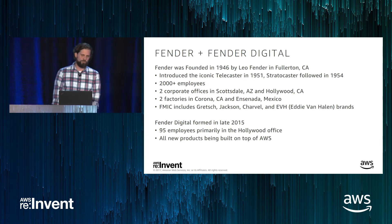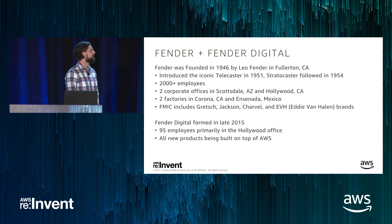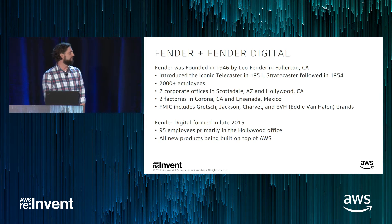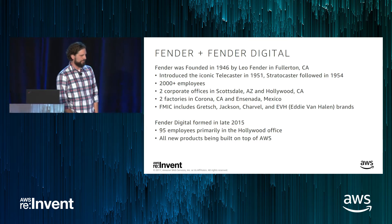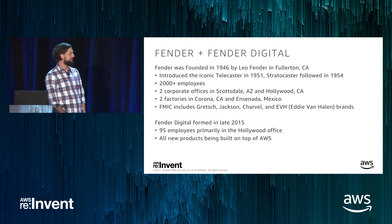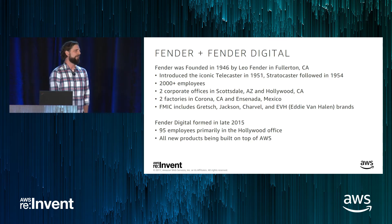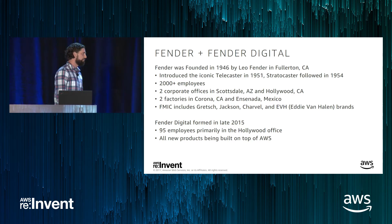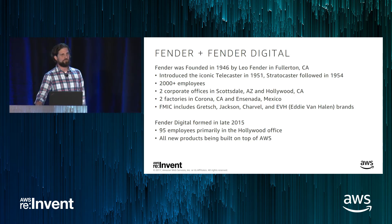We have two factories — one in Corona, California and one in Ensenada, Mexico — and a number of other brands in the family: Gretsch Guitars, Jackson Guitars, Charvel, and Eddie Van Halen Guitars and Amps. Fender Digital has only been around for a couple of years, starting in late 2015. Fender had already worked out manufacturing and B2C systems, but we wanted to do more with direct-to-customer systems — that's why Fender Digital was started. We have 95 employees, primarily in the Hollywood office, and all our new products are built on top of Amazon infrastructure and services.